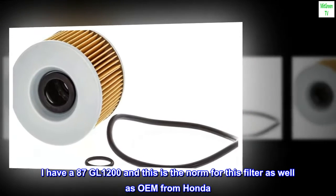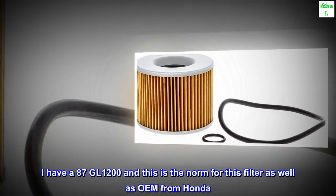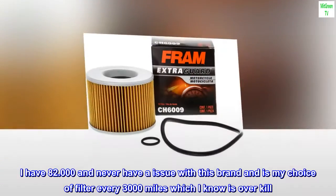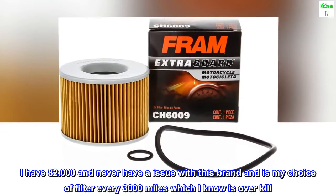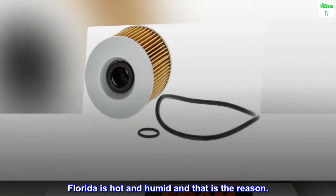I have an 87 GL1200 and this is the norm for this filter as well as OEM from Honda. I have 82,000 miles and never have an issue with this brand — it is my choice of filter every 3,000 miles, which I know is overkill. Florida is hot and humid, and that is the reason.